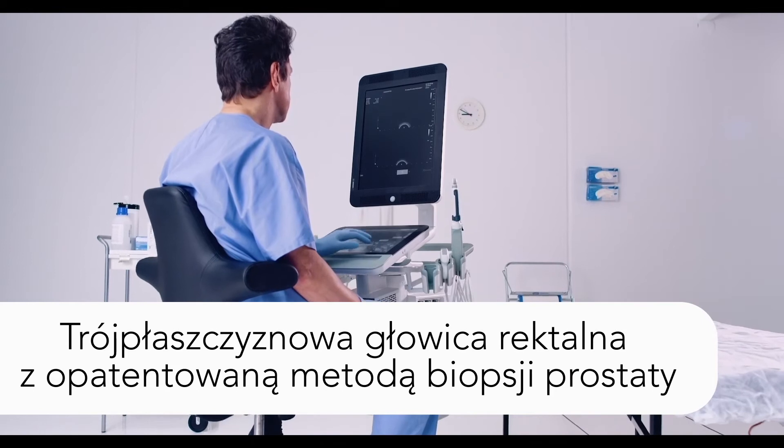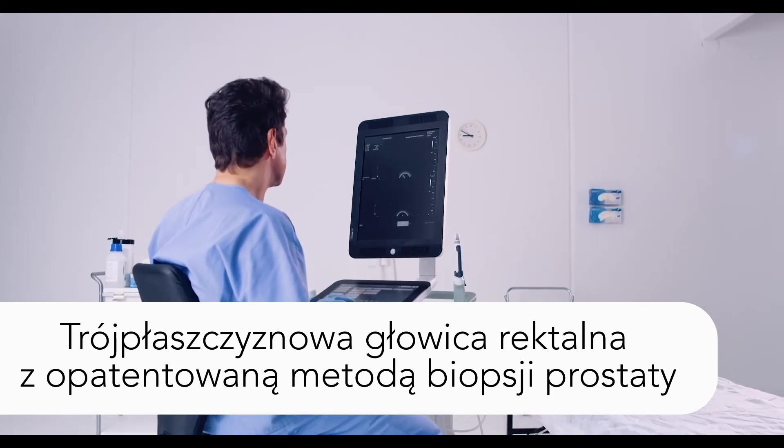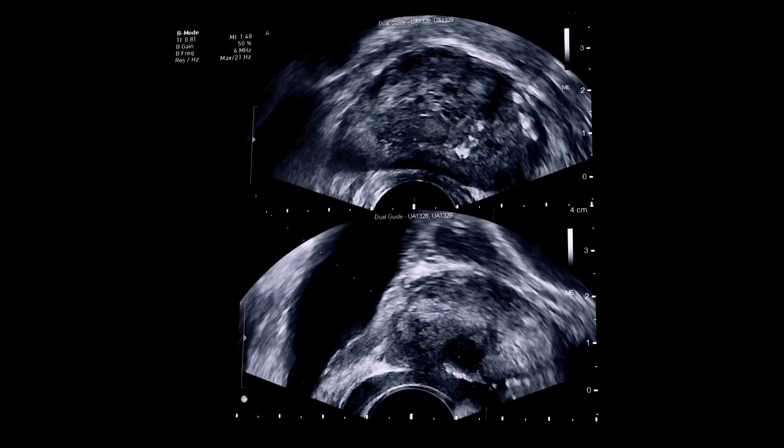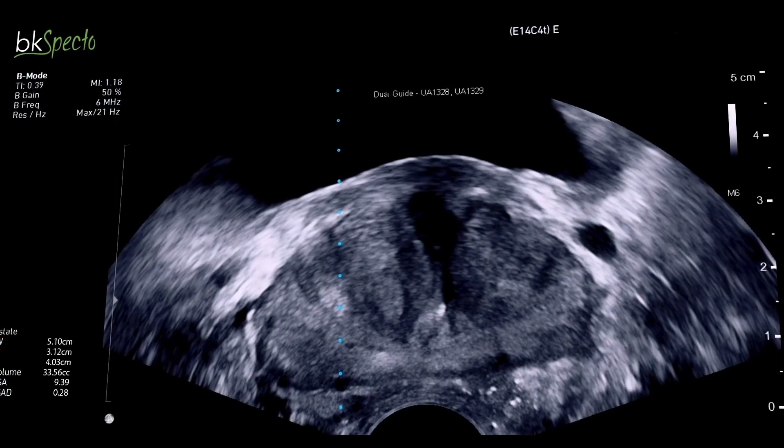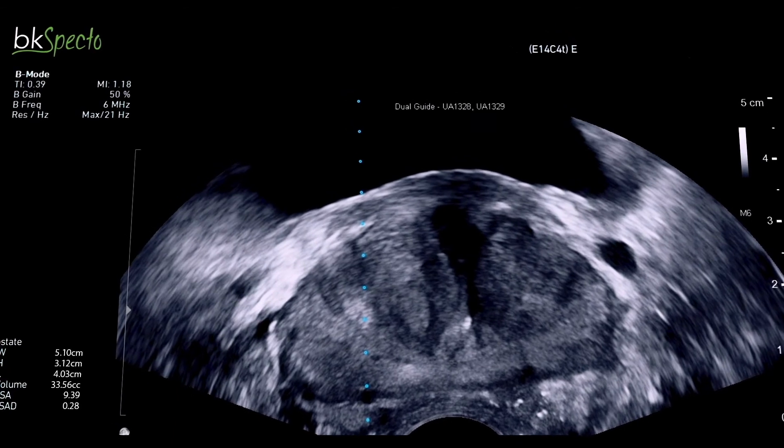The unique triplane transducer for transrectal biopsy procedures combines simultaneous biplane and end-fire imaging to give the best access to all prostate zones.